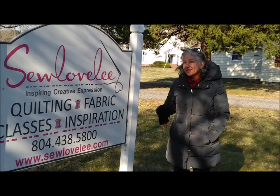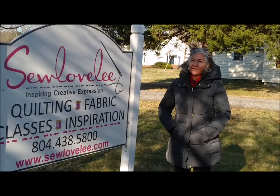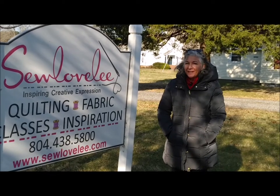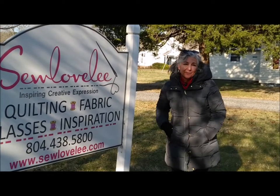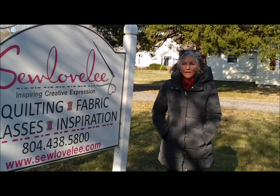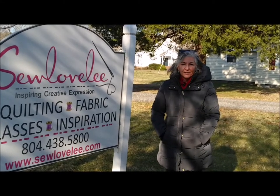Hi, I'm Ann Paparella, and this is my favorite quilt shop, So Lovely. I would love to take you inside and show you what I love about it. I'm also the director of the Chamber of Commerce, so So Lovely is also one of our businesses, and I'm super excited to show you why I really like this quilt shop.